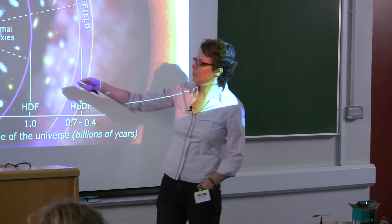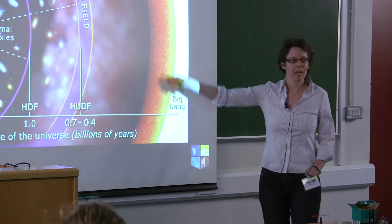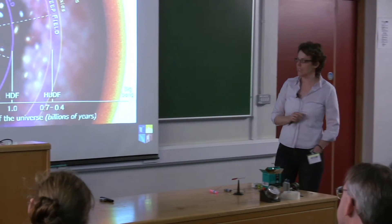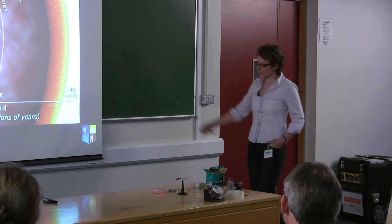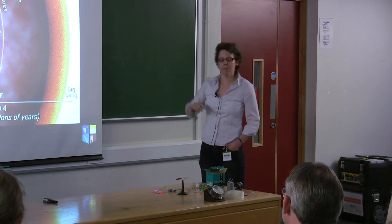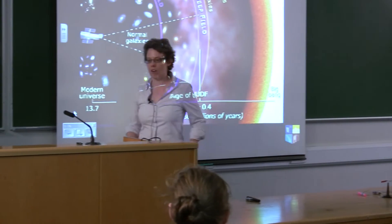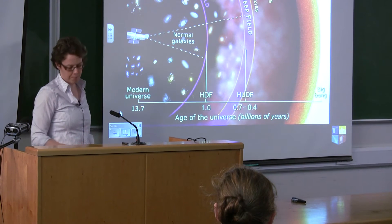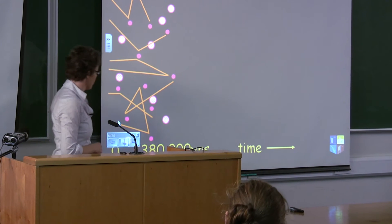Telescopes are now very good and we can look extremely far away — past all the nearby stuff, past normal galaxies, past very young galaxies — and we can keep looking back until we hit a wall almost 14 billion years ago. The Big Bang happened about 14 billion years ago, and we see this wall about 380,000 years after it, which is actually a relatively small length of time after the Big Bang.